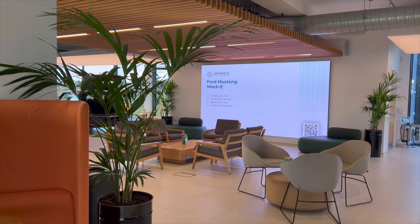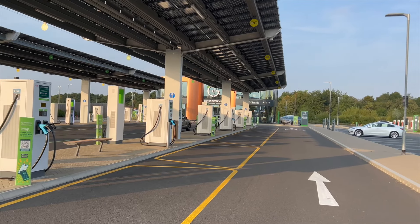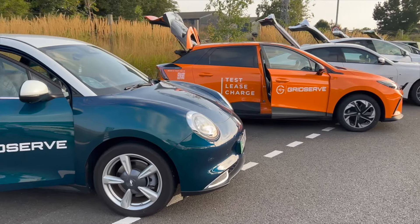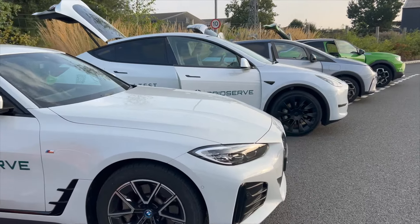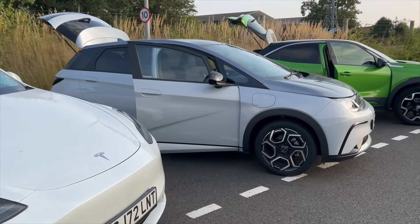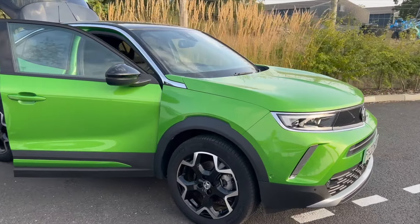Talk to experts about switching to an electric car. You can test drive loads on offer right from the GridServe forecourt, of which there are many around the UK. At this location there was a GWM Aura 3, MG4, a BMW i4, Tesla Model Y, a BYD Dolphin and a made-in-the-UK Vauxhall Mokka. Just bring along your driving licence and any of these cars can be yours for an hour test drive.